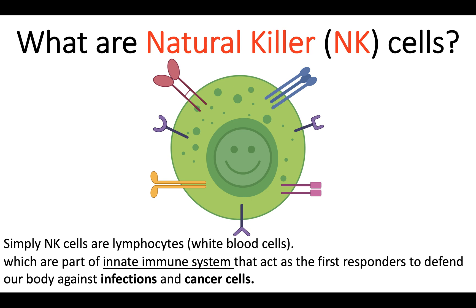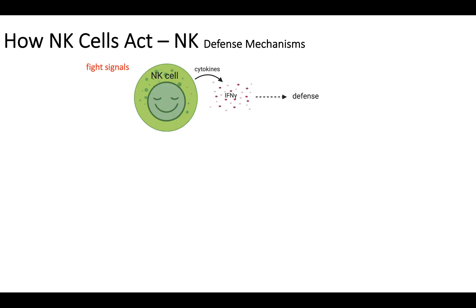So, how do NK cells act, or what are the NK cells' defense mechanisms? In general, NK cells are on the no-fight or no-battle mode. So when they receive fight signals, they follow one or more of the defense mechanisms. The first mechanism is they are producing cytokines like interferon gamma to activate other immune cells and help with the defense.